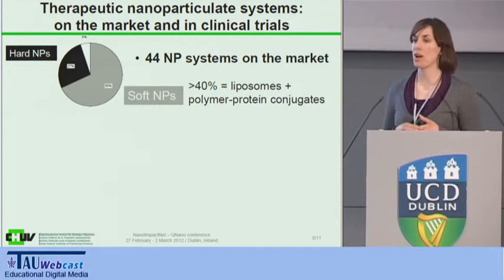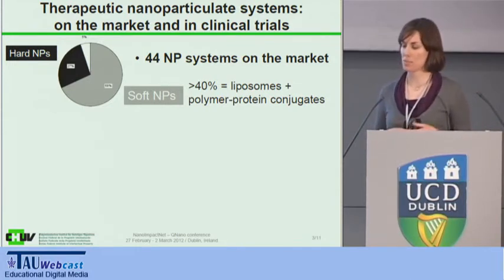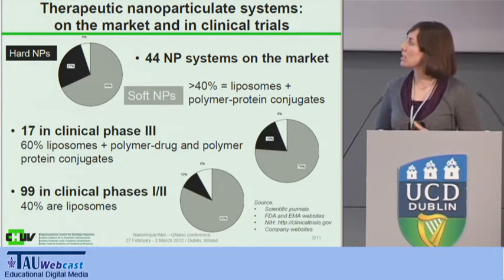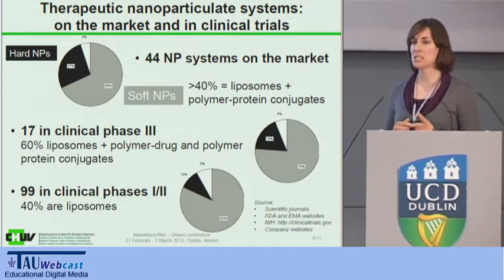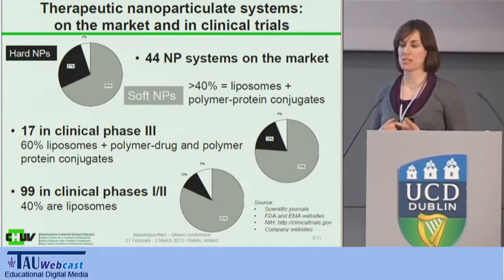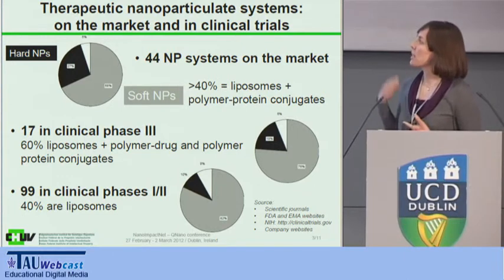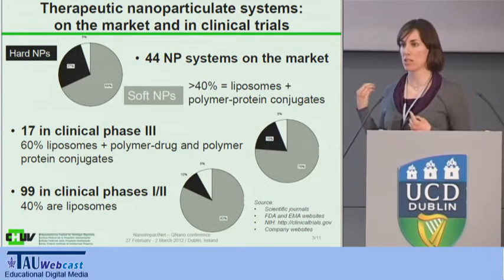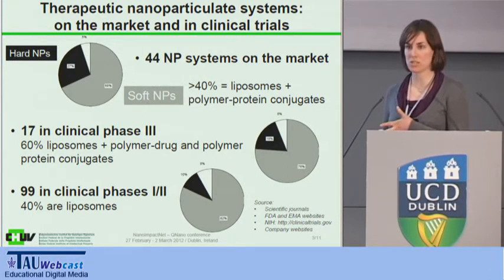A few of them were already what we call hard nanoparticles, meaning metal oxide or drug nanocrystals. Looking at what is now in clinical trials, we found over 15 particulate systems in phase three, meaning they have a very good chance of being on the market in the next years. But again, a vast majority — both in phase three and phase one and two clinical trials — are what we call soft nanoparticles: liposomes, PEGylated drugs, micelles, polymer particles, etc.